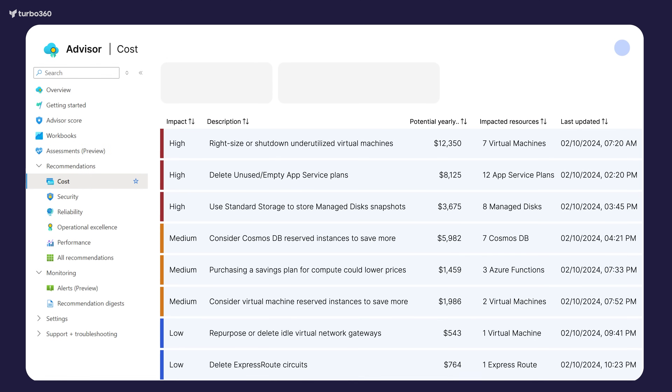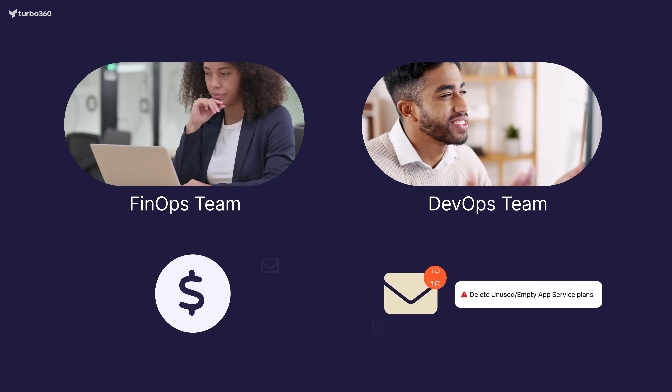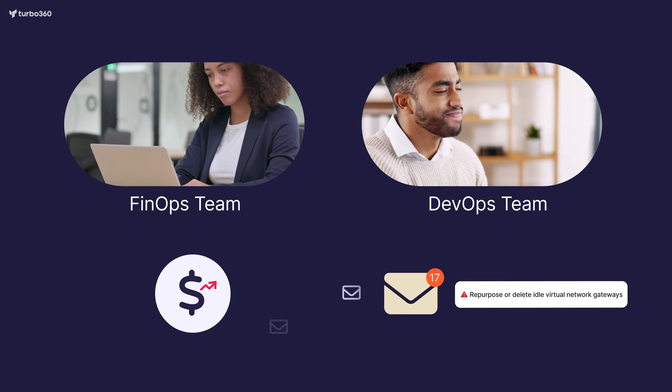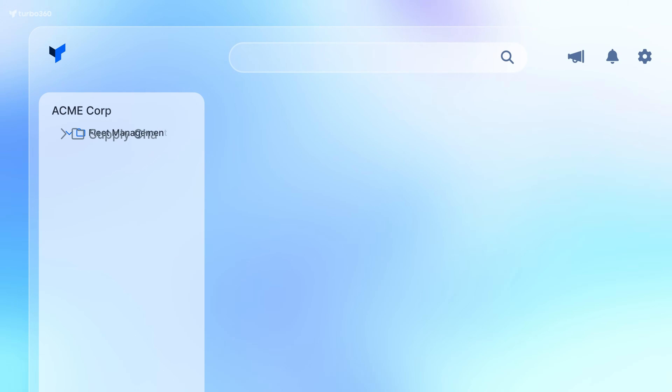The result? DevOps teams get bogged down in endless infrastructure changes, and it becomes a never-ending challenge to balance cost savings with day-to-day operations. At Turbo360, we believe there's a better way. It's time to evolve how you approach Azure Cost Management.